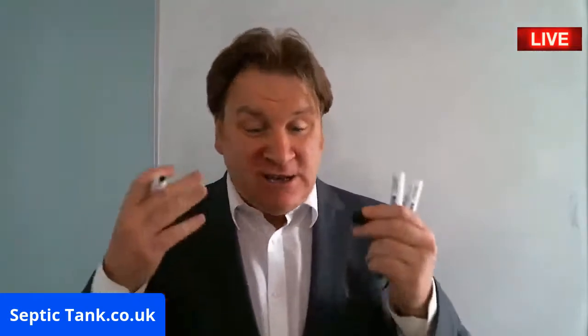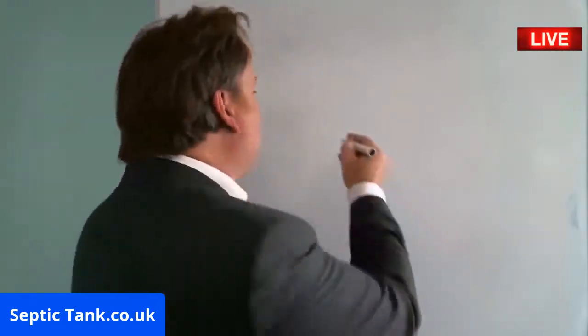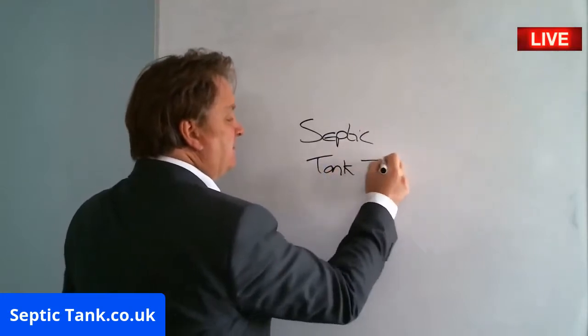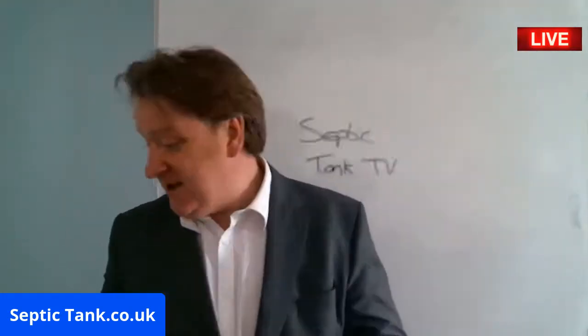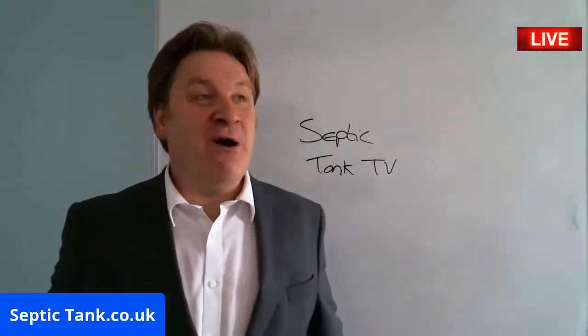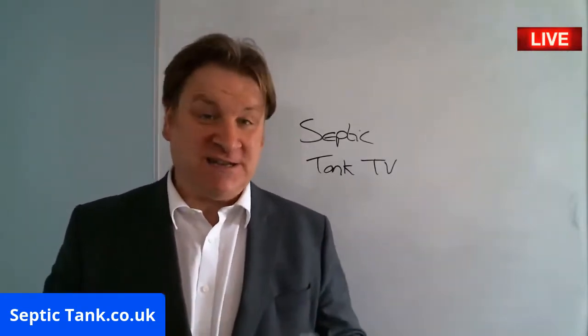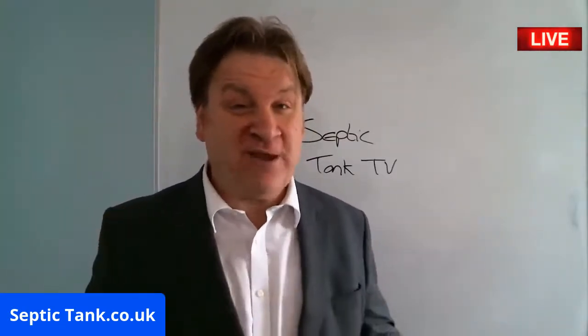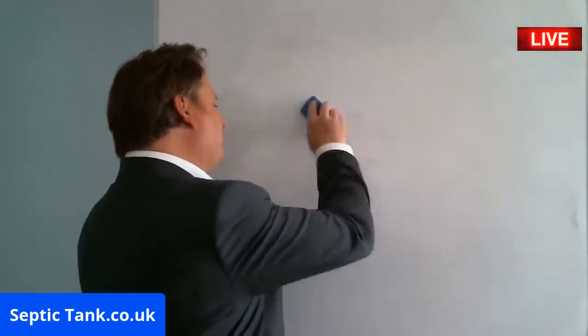I'm going to crack straight on with this live broadcast today. If you'd like to see loads more videos like this — free information, free advice — just go to SepticTankTV. You'll find hundreds and hundreds of free videos, live broadcasts like this, to really help you fix and solve your septic tank problems for free.